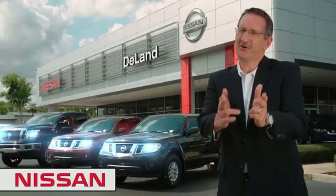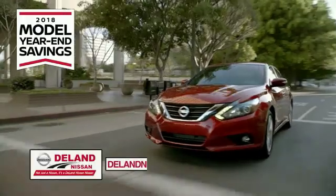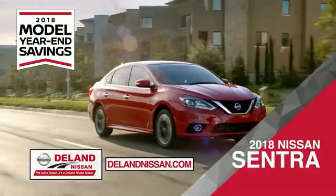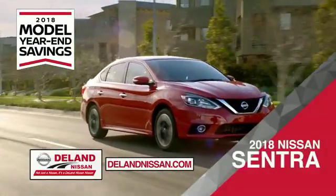I'm Curt Dine — before you buy, give us a try. Get ready to play big and save big with Deland Nissan during the 2018 model year-end savings event. Save on the 2018 Nissan Sentra, impressively styled and crafted just for you.